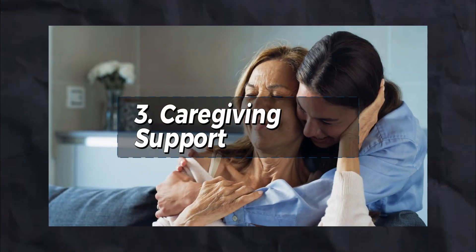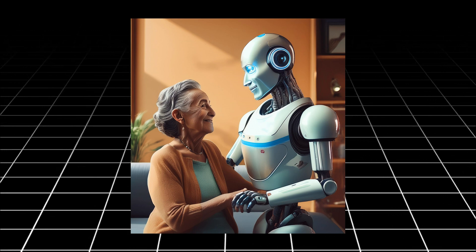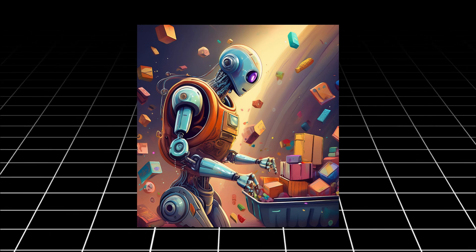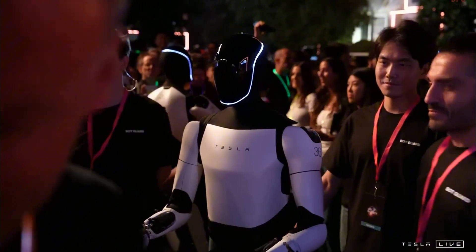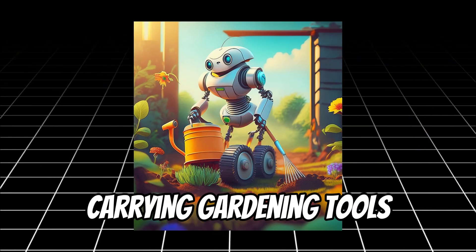Third, caregiving support — Optimus may serve as a helpful assistant for elderly care, providing companionship and helping with daily tasks like fetching items or reminding about medications. Fourth, outdoor tasks — the robot's strong build allows it to assist in light yard work, such as watering plants or carrying gardening tools.